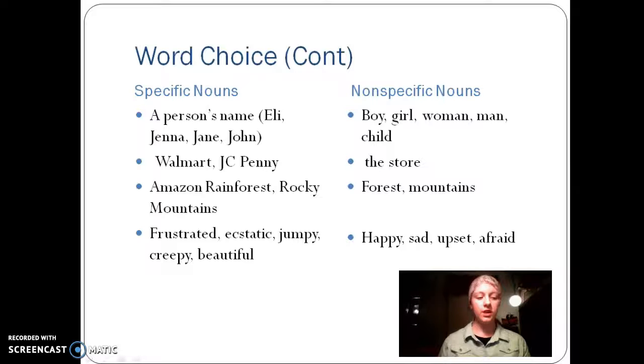A specific noun gives a reader a better idea of what is going on in the text. Instead of just saying the girl, the boy, the woman, the man, the child, you can use specific names. Instead of just creating a generic store, you can say Walmart, JCPenney, or create your own store name.